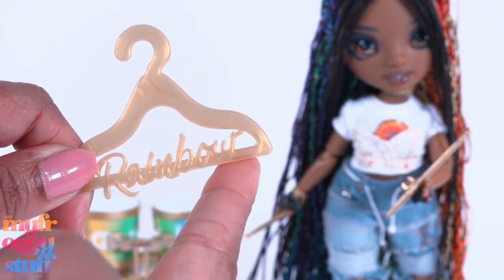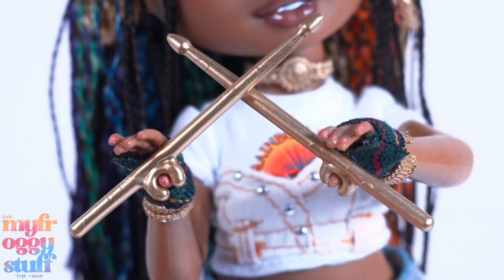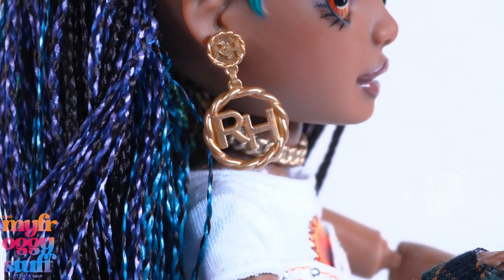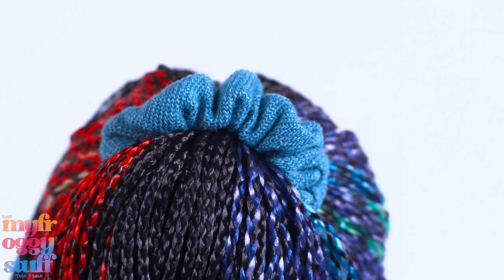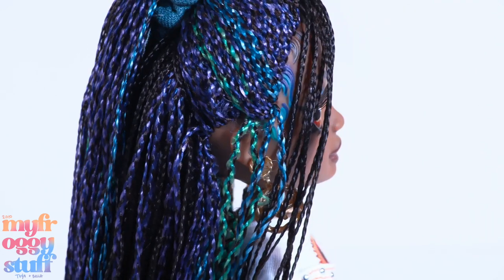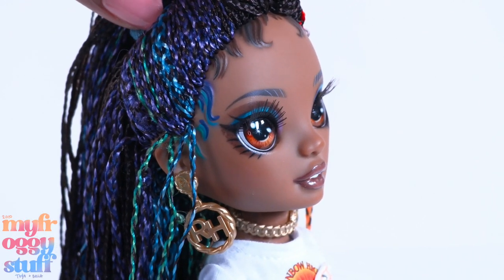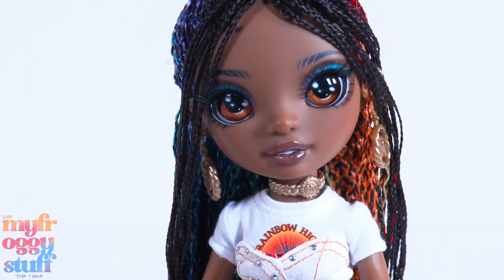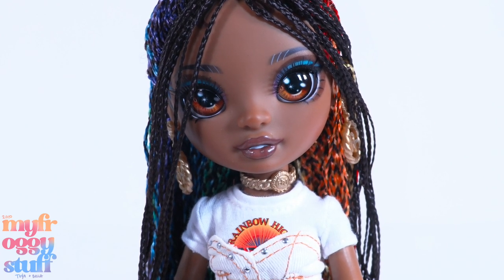I personally could do without the word 'rainbow' going across the hanger. She comes with gold colored drumsticks that attach to her thumbs so she can hold them. She wears gold colored earrings that say 'RH' and a denim scrunchie in her multicolored braids - red, orange, yellow, brown, purple, blue, and green. She has sculpted baby hairs that are painted the same colors.